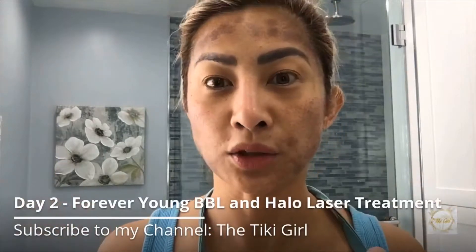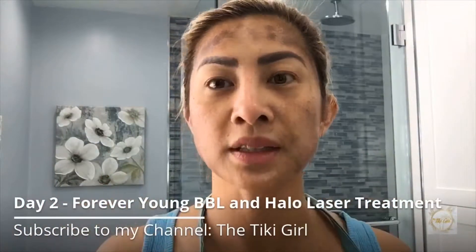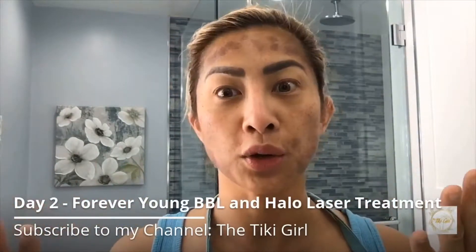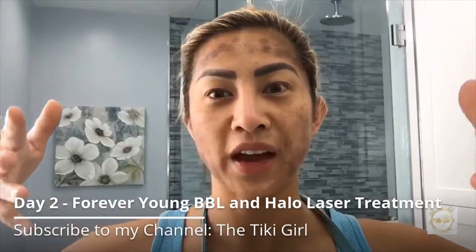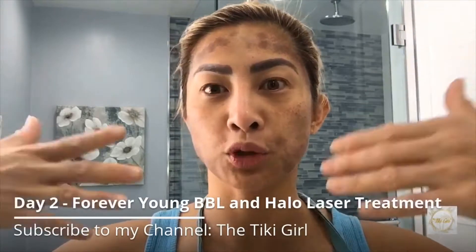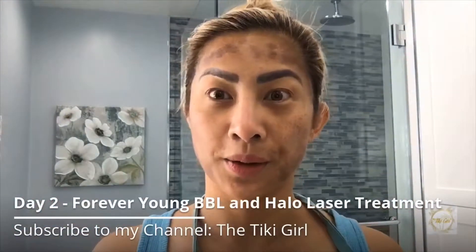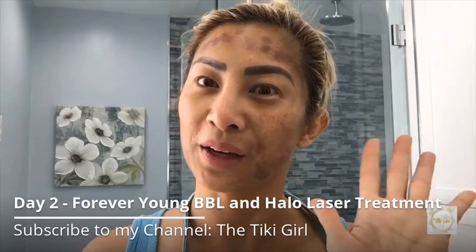I'm staying indoors and I'm going to lather my face with aloe vera, vitamin E, and moisturizer. If you're planning to go outdoors, please wear tons of sunblock and a big hat to protect your face from sun exposure. Thank you for watching and stay tuned for the results on my channel. Mahalo!